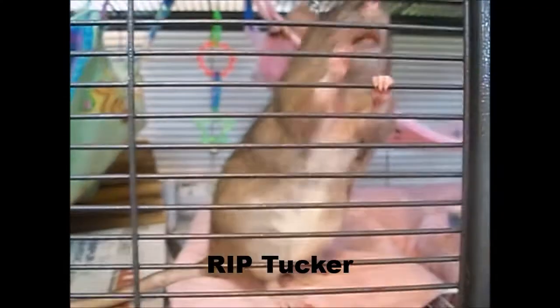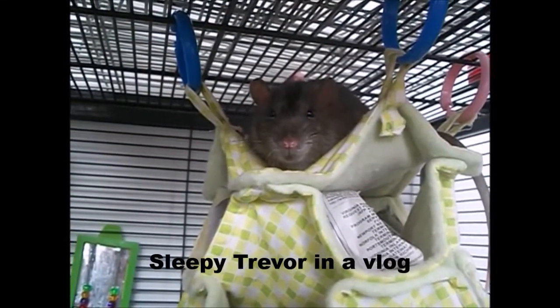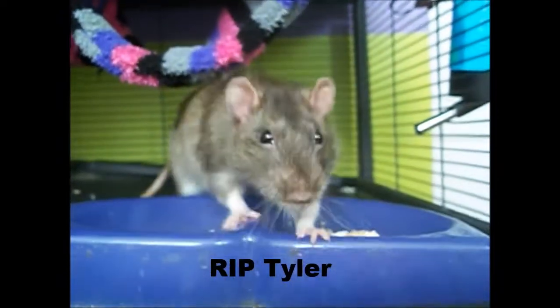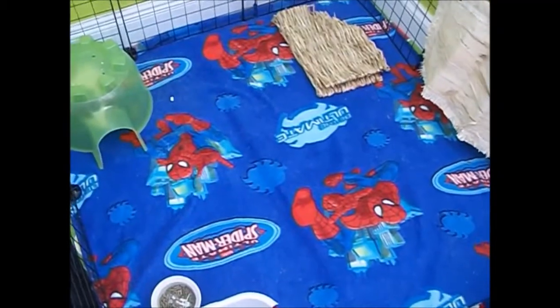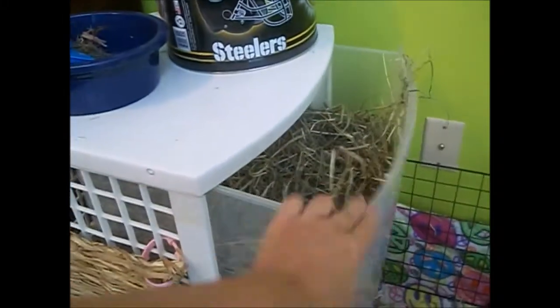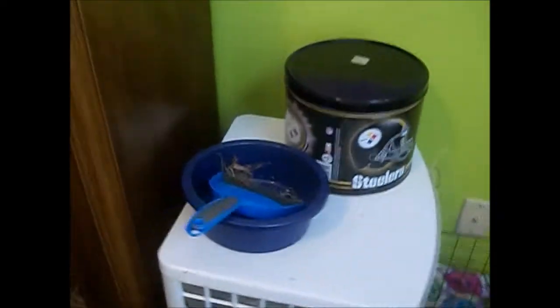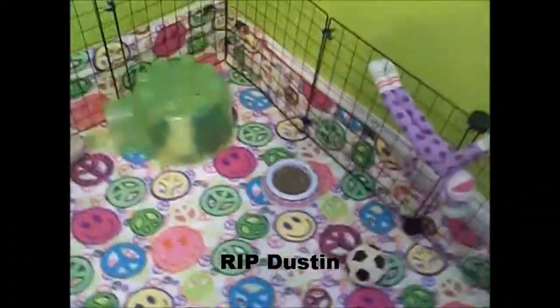Hey guys, today's video is going to be on my pet organization. And as you can tell, I use liner in my guinea pig cage. And this door right here is where I keep all of their hay. And then on top of here is just where I keep the overpriced cat food. And there's Dustin in the igloo, and some pellets.